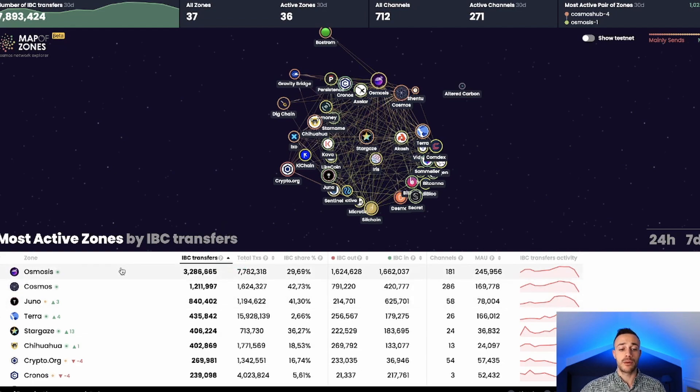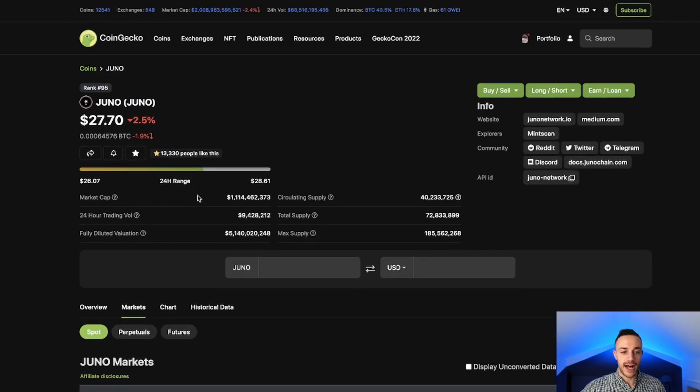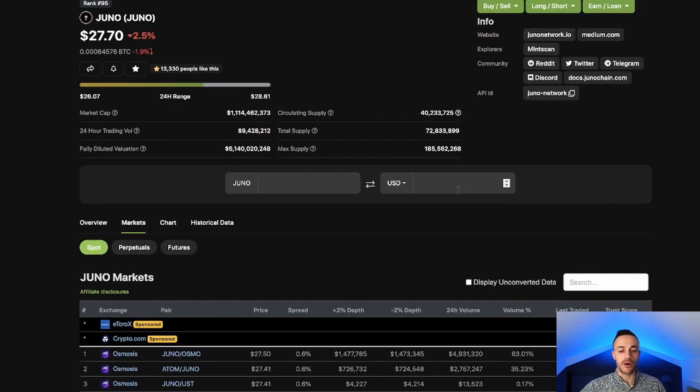One more thing I want to show you regarding Juno: it is the number three blockchain in the IBC Cosmos ecosystem by transactional volume. We can see Osmosis, Cosmos, and then Juno at number three, followed by Terra. Juno is in its very early days — not many people know about it. It's a fully community-driven project, so there are no big VCs to help with marketing or getting it on big exchanges, and it's already at number 95 in market cap.